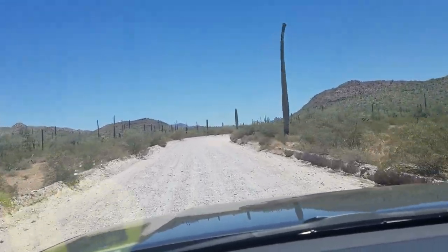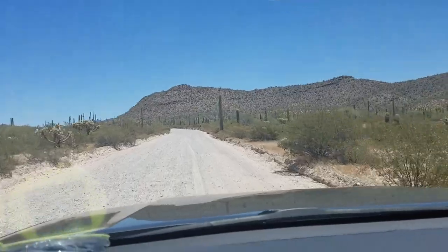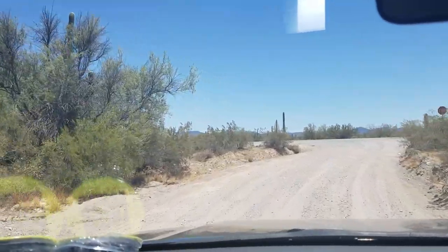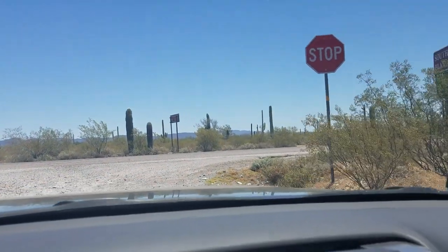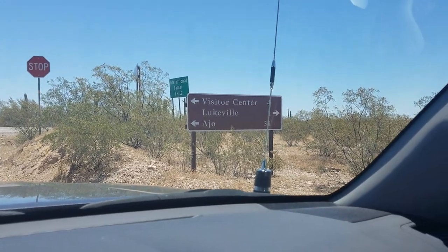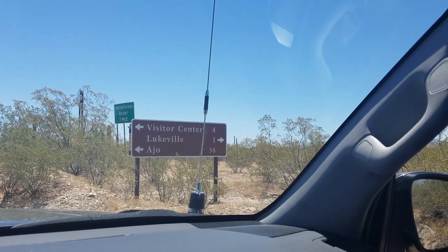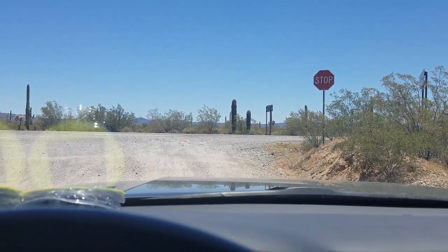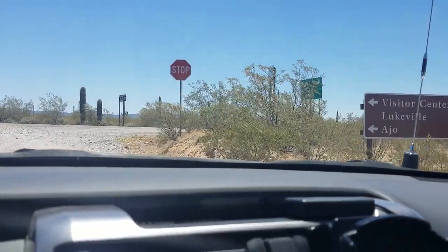Saturday morning, driving along the US-Mexico border. I thought I'd share that. Here's Highway 85. Three and a half to four hours I've been on that road. Visitor Center is four miles to the north. Pahoe is 38 miles to the north. Lukeville, of course, is a border crossover city there. So I'm going to get on the highway and head back up to the main entrance of Organ Pipe Cactus National Monument. Alright, here we go.